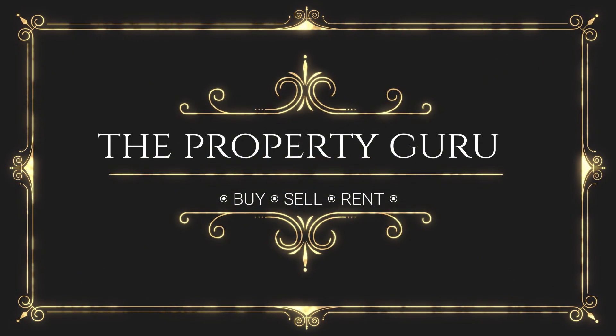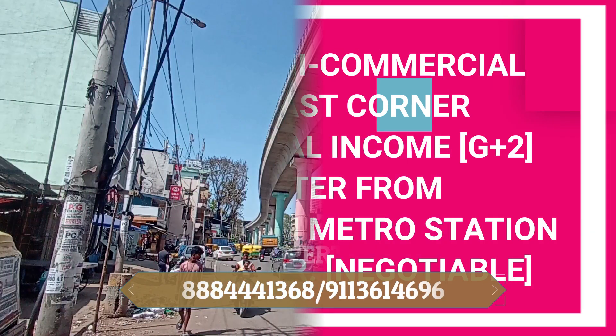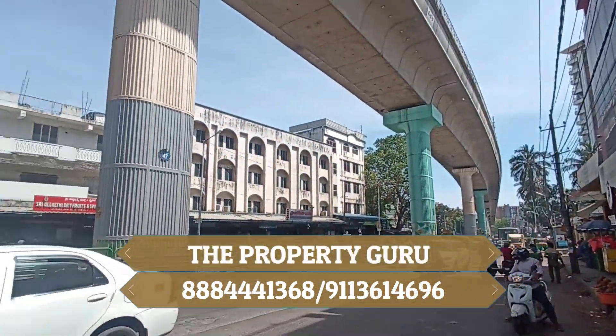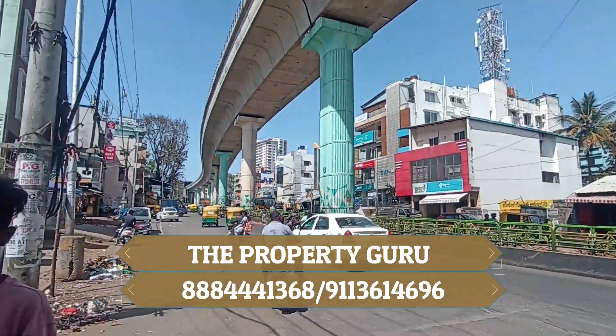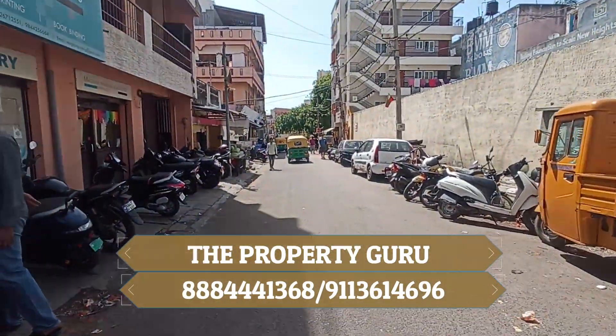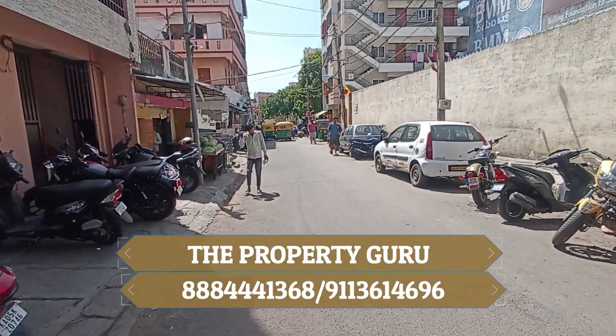Hello everyone, Yalrigo Namaskara, welcome to The Property Guru Show. Today we have got you a semi-commercial property near to Banshankari Metro Station. Let me walk you through this property and let's start from the metro line. This is a very very good location, only 450 meters away from the metro station.